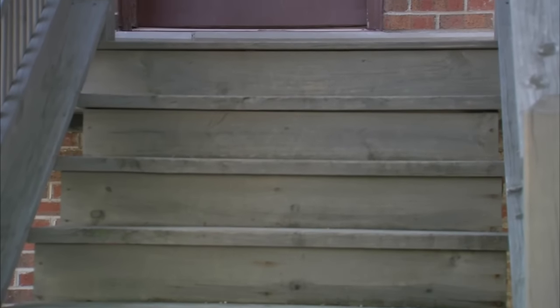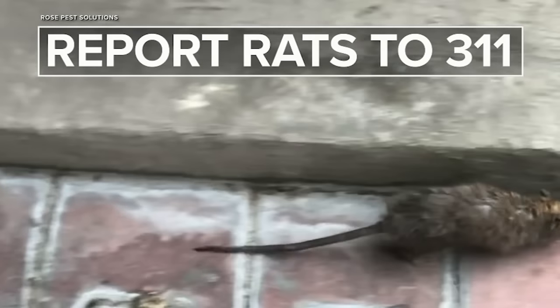She says weather stripping or door sweeps will block the rat's path. You should also report any rats to 311 City Services.